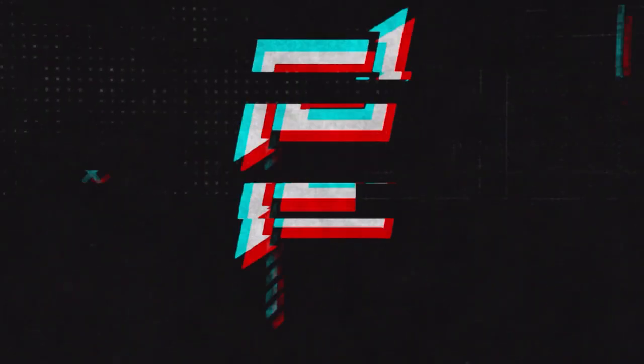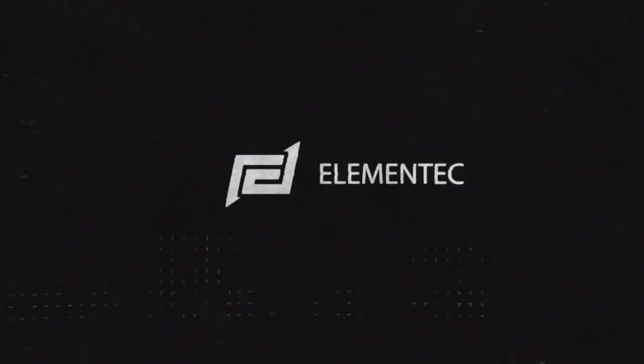And in this video, I will tell you all the details about this MotoG Fast. So without any further ado, let's get started. MotoG Fast was uploaded on Moto USA's channel, and today I am going to give you all the information about this phone.